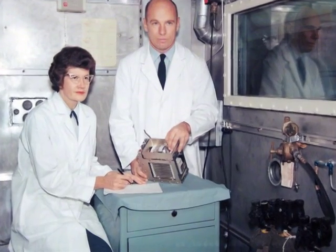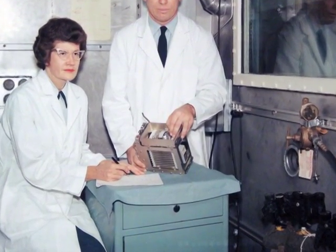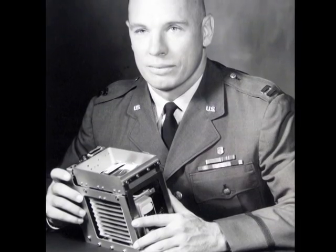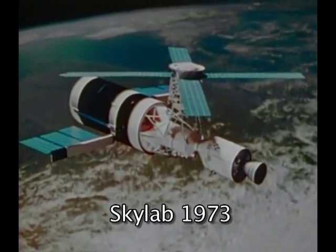Neither NASA nor the Air Force had been successful in developing a mass measurement device, and contractors had not been able to produce it. So I took a year out here at Brooks and just hammered it out piece by piece until we got the kind of accuracies that we needed. Dr. Thornton's development of many other space medicine devices and investigative protocols also helped NASA ensure the health and vitality of astronauts working in space.